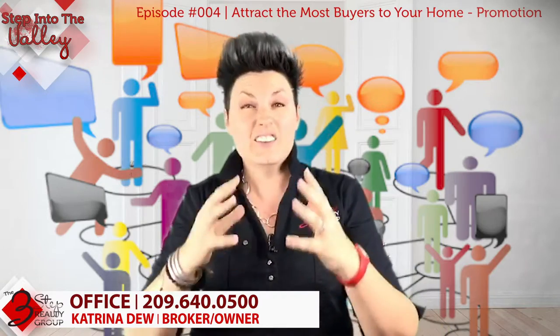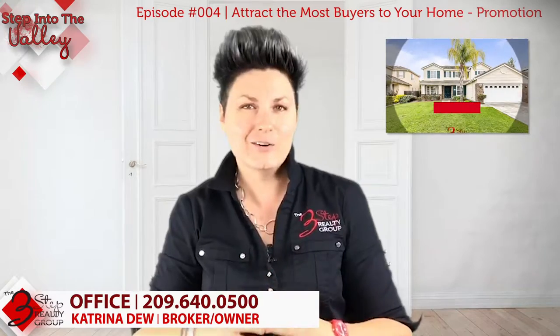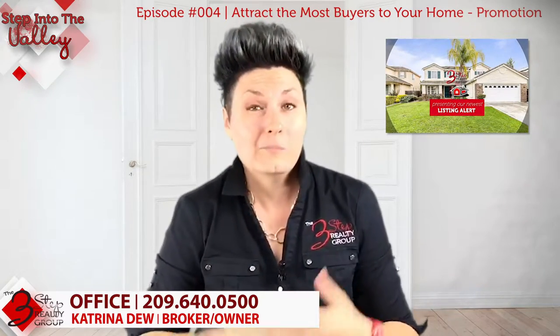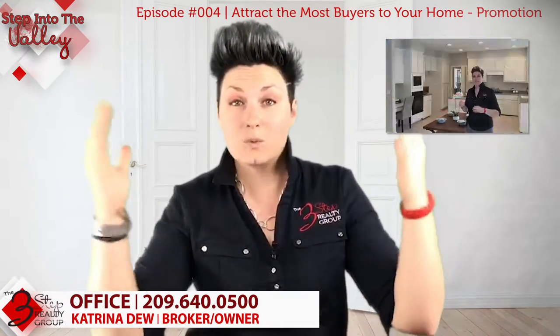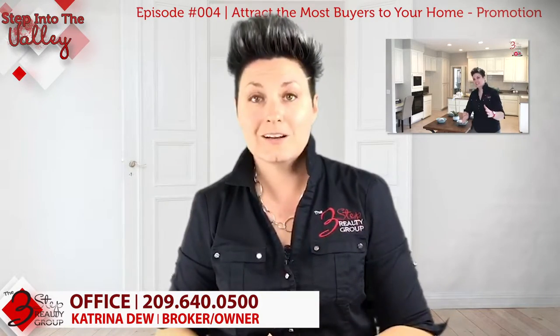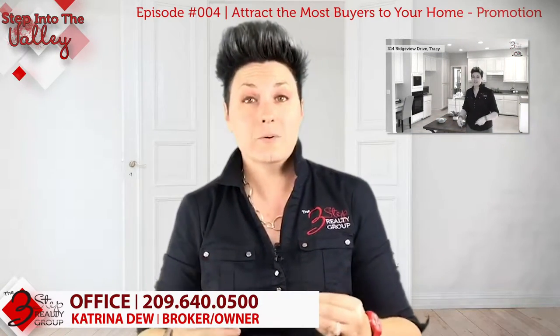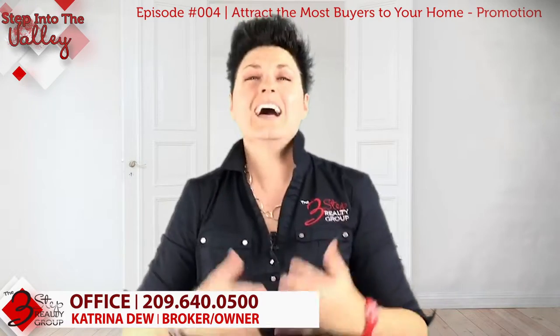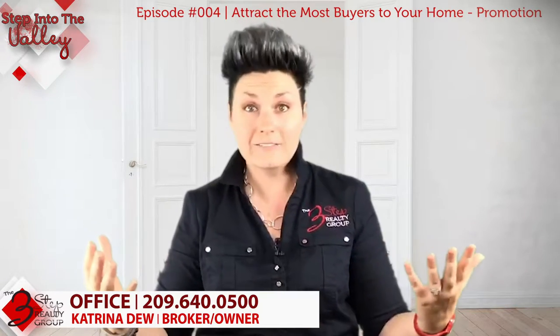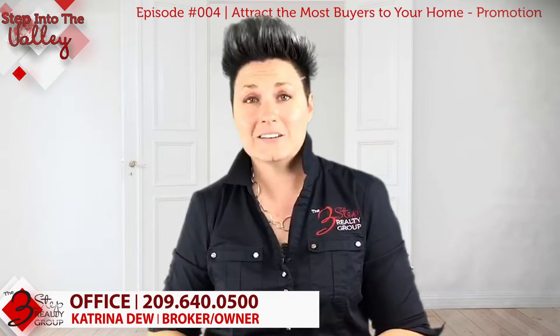Another important aspect is to make sure you have a showcase video for your home, pushing it out there, because buyers want to see it. Pictures work great, but video is even better for those buyers. You also want the traditional advertising and promotion as well — open houses and all that good stuff too.